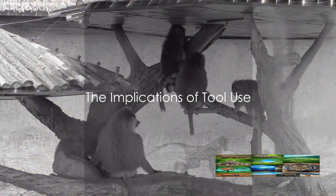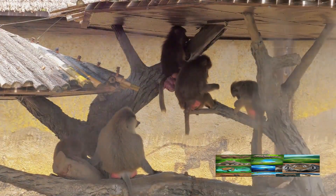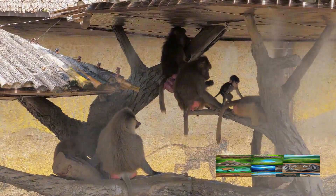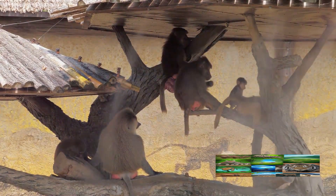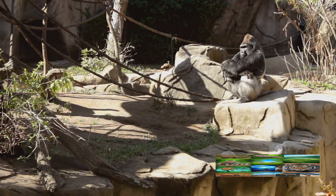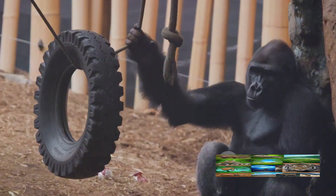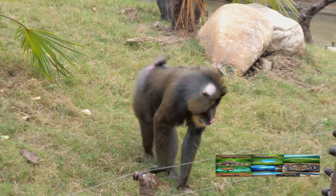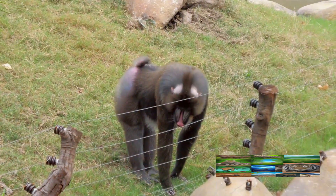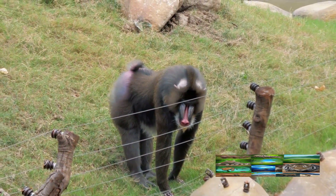Tool use among chimps has fascinating implications for our understanding of animal intelligence. The chimps' ability to use and even create tools is a clear testament to their cognitive capabilities. It gives us a glimpse into their problem-solving skills: when a chimp uses a stick to extract termites or a stone to crack open a tough nut, it's demonstrating a capacity to identify a problem and employ a solution. This isn't just instinct — it's a clear sign of reasoning and planning, abilities we once thought were exclusive to humans.